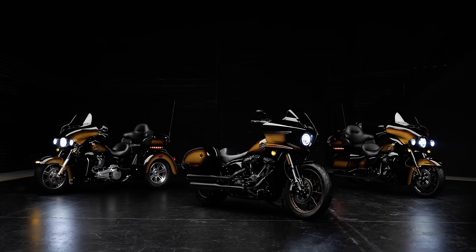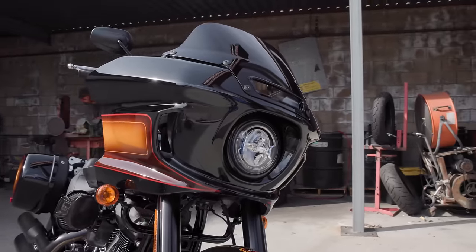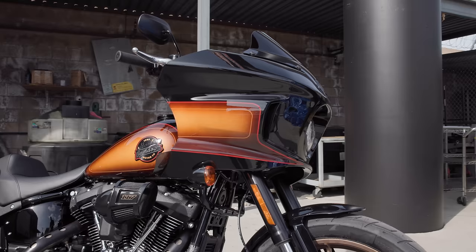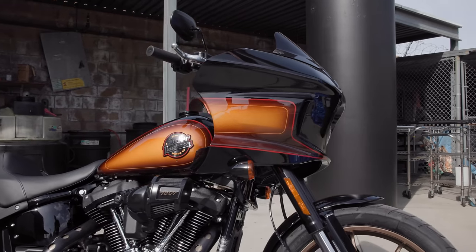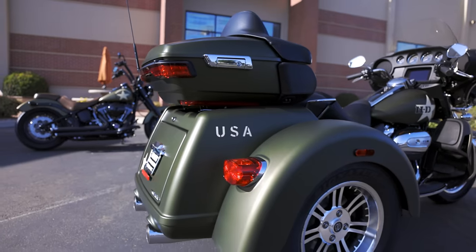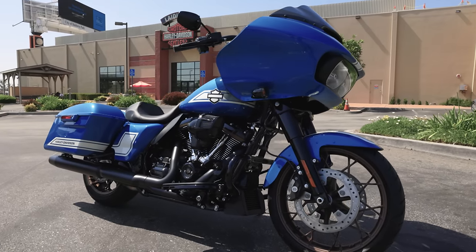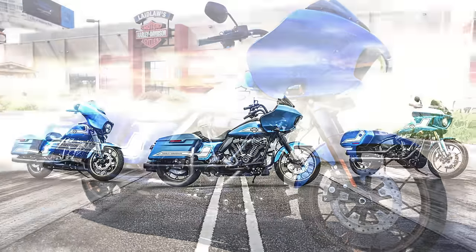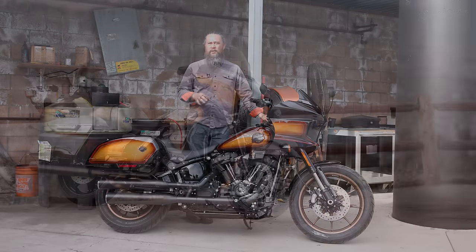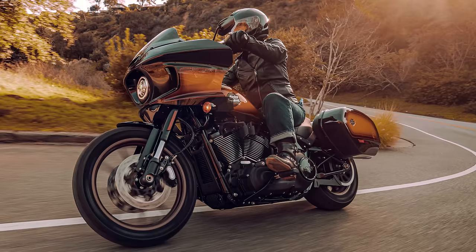This year is no different. They did something a little different with the Enthusiast Collection — another three models this year. The one we have in stock is the Lowrider ST, which they call the Tobacco Fade. The first Enthusiast we saw was celebrating a subset related to the motorcycle community — the military style, on the Pan America and the Tri-Glide. Then last year we saw the Fast Johnny paint job, celebrating muscle cars and racing. This year we're seeing it on three models: the Ultra Limited, the Tri-Glide, and the Lowrider ST.